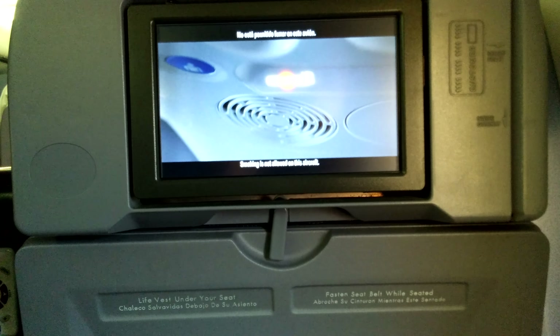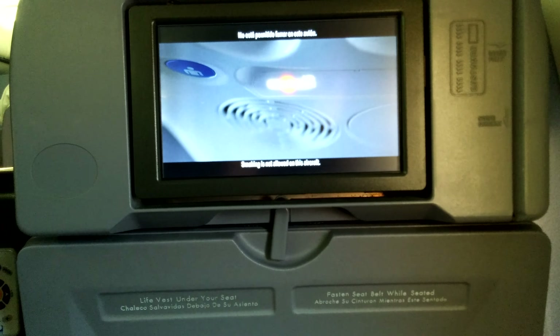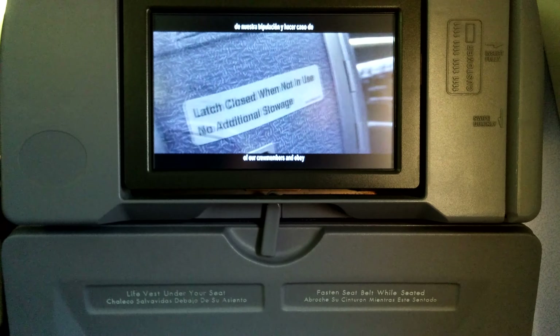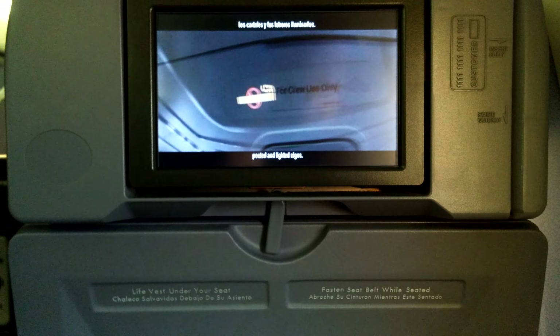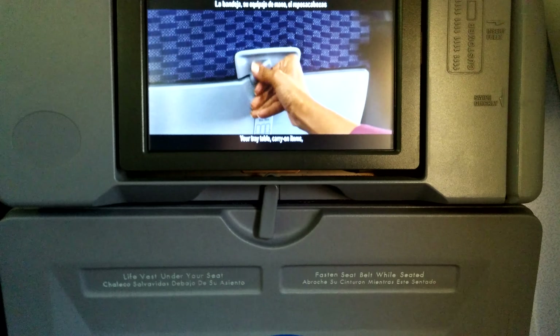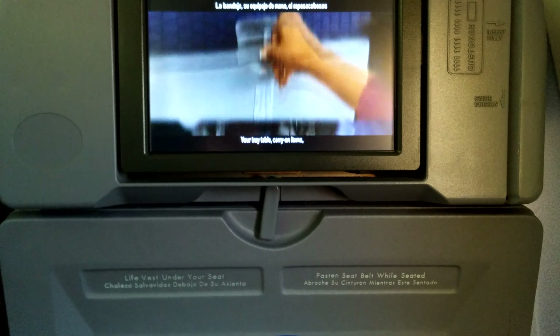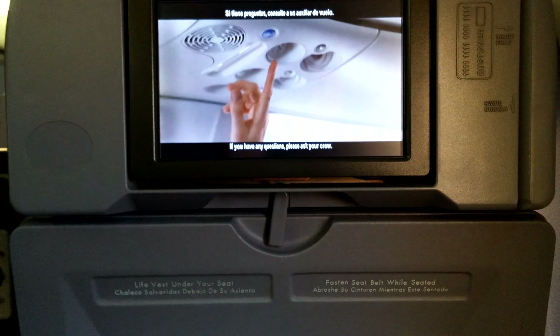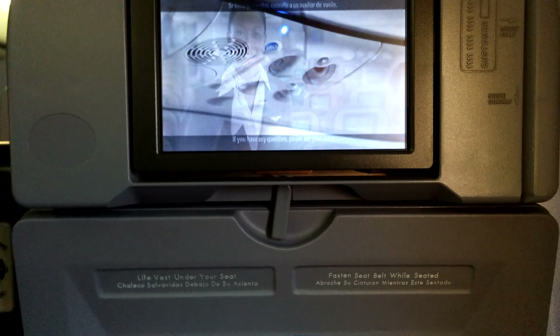Smoking is not allowed on this aircraft. It is against the law to tamper with, disable, or destroy lavatory smoke detectors. For your safety, you must follow the instructions of our crew members and obey posted and lighted signs. We'll be taking off soon. Your tray table, carry-on items, headrest, and footrest should be stowed. Make sure your seat back is upright and that your seat belt is securely fastened. Please review the safety card located near your seat. If you have any questions, please ask your crew. Thank you for flying United.